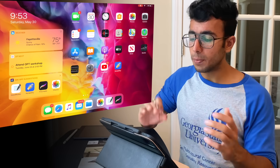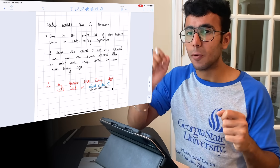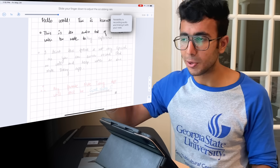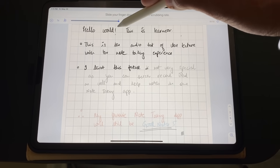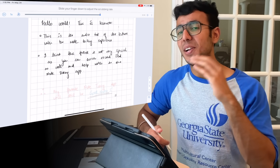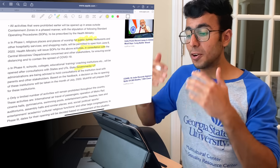Now let's talk about features where Notability does better. Number one is audio recording. If you're in a classroom and want to go back and hear what the professor was saying when you wrote something, Notability syncs the professor's voice with the notes you were taking at that timestamp — very helpful. However, it's not a complete game changer because you can also do screen recording on iPad with voice recording through that.